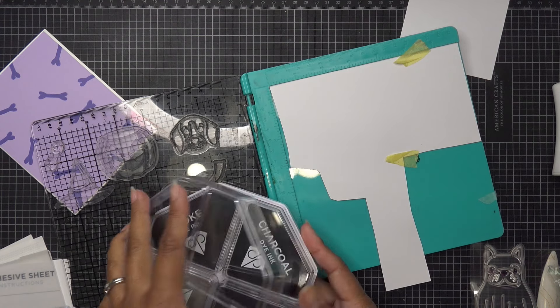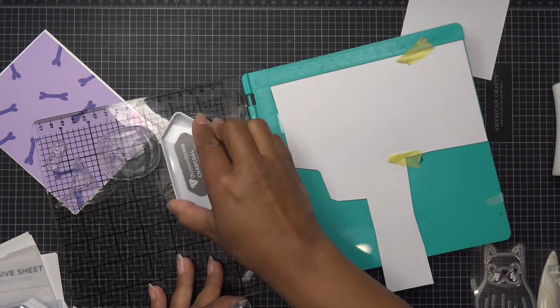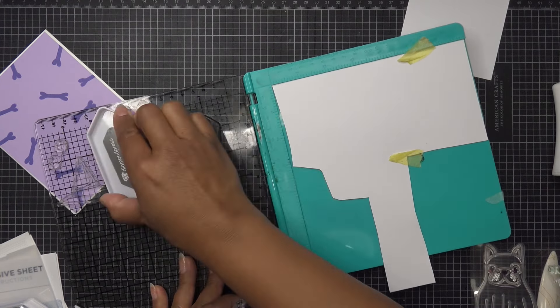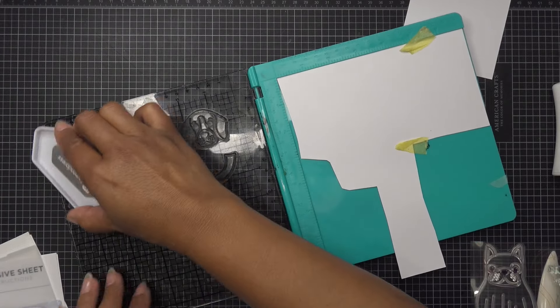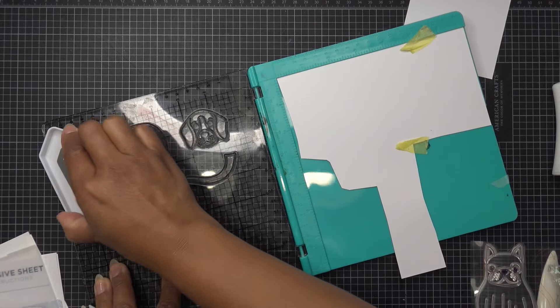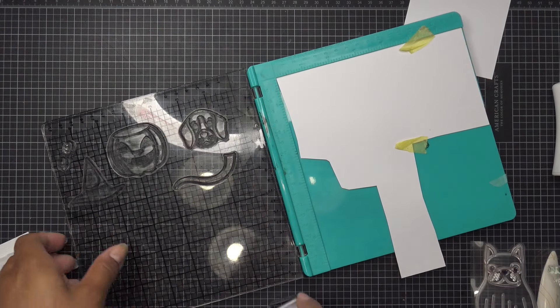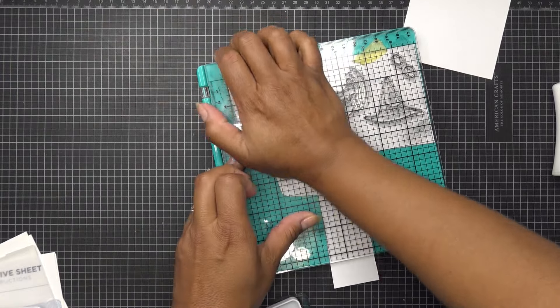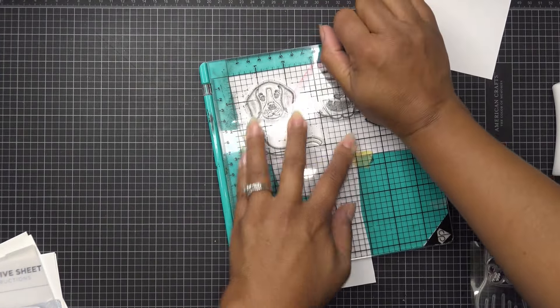If you are using alcohol ink markers, you're going to want to use a water-based ink to stamp with, or a hybrid ink — anything that works with alcohol ink markers. I get these questions often: what works with alcohol ink markers is a water-based dye ink or a hybrid ink. If you're using hybrid ink, you have to really let it dry before you start going with your markers or it'll smear anyway. So make sure they're dry.